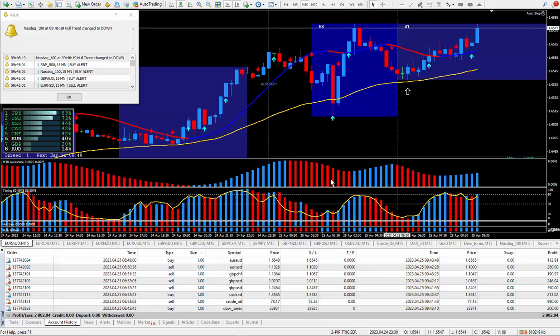This system uses the Hull Moving Average along with the Awesome Oscillator. I also have my default four indicators at the bottom that drive the Super Signal Indicator. Now the Super Signal Indicator does not come with this PIP Trigger — if you want it, it comes with the Easy Trader system.